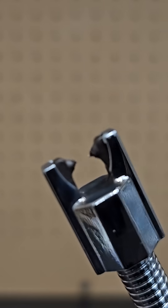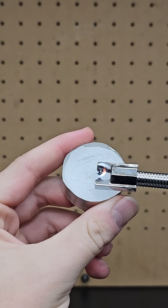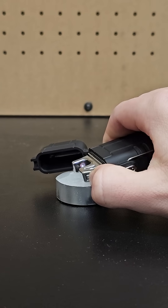Five cool gifts for science lovers. First up is an arc lighter. These rechargeable lighters produce a beautiful arc and can be used like normal. You can get ones like this that look even cooler, but they're definitely harder to work with.